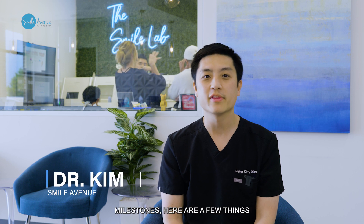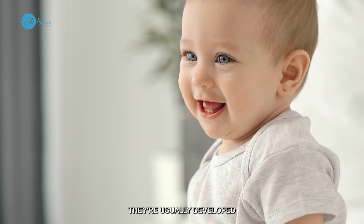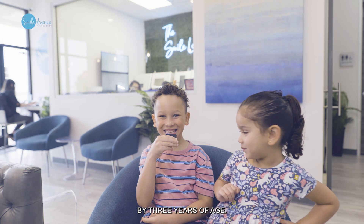If we're talking about dental milestones, here are a few things that are important to take a look at. Starting with the baby teeth, they're usually developed — the first two teeth around six months — and patients will always have their primary teeth, or baby teeth, by three years of age.